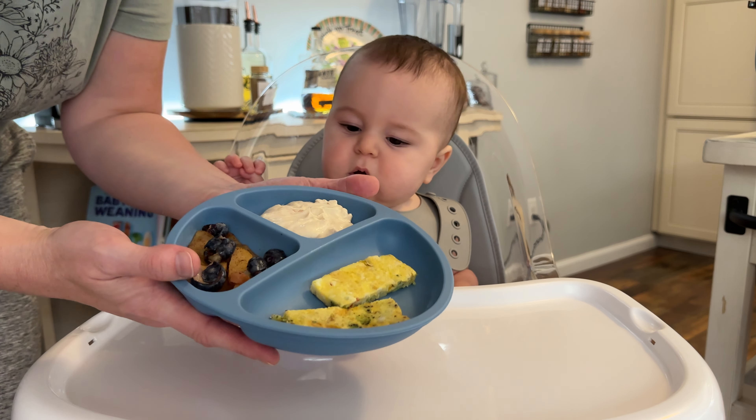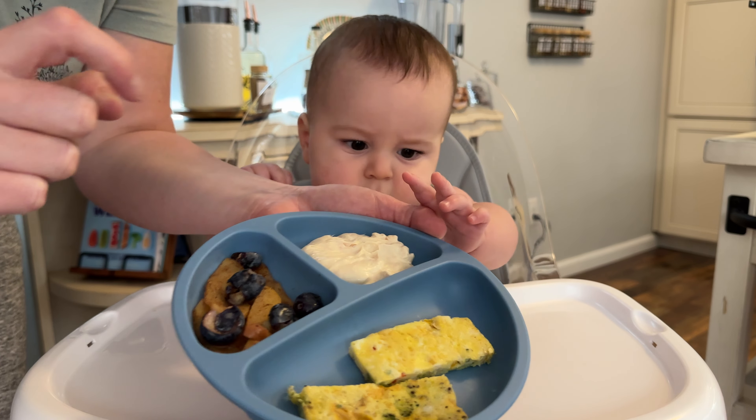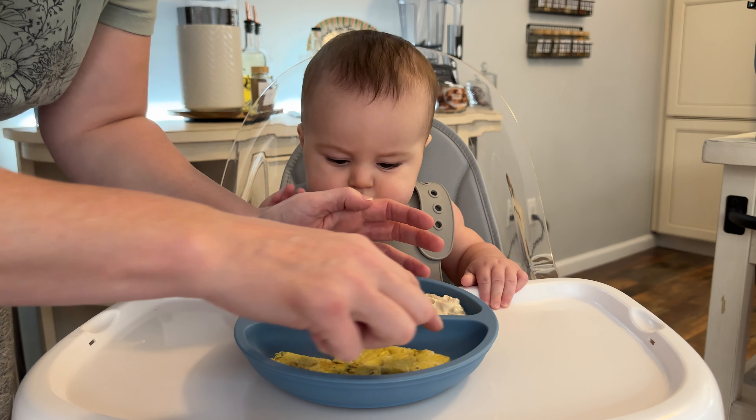All right, Mr. Mav, we have your omelet, we have your apples and blueberries, and this is your peanut butter yogurt.